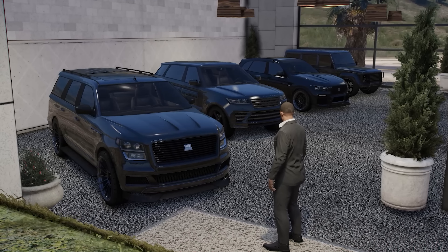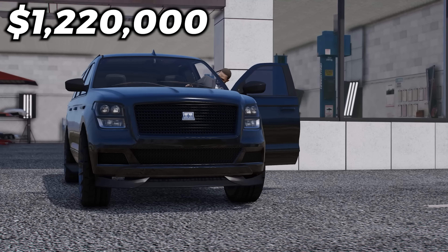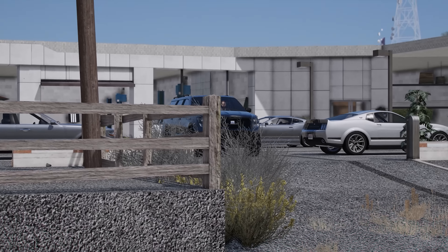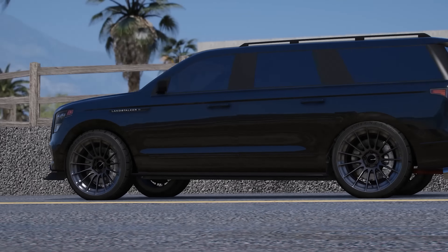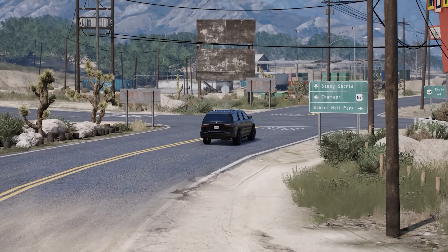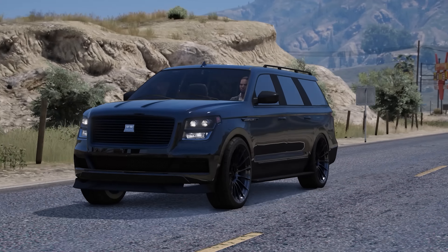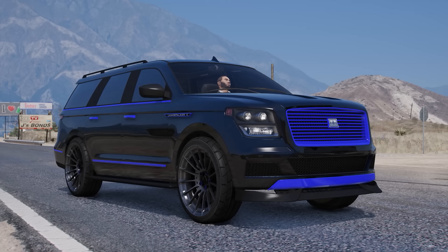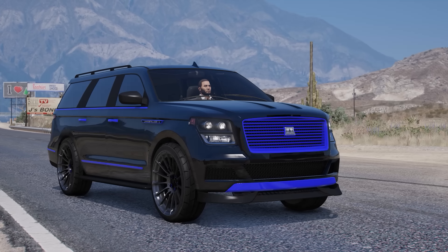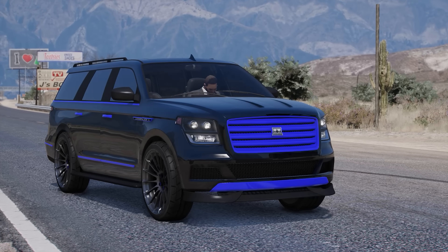Let's start off by taking a look at the Landstalker XL. This vehicle will cost $1,220,000 and it has a top speed of 100 miles per hour. If you were to fully max it out it'll cost you about $362,000 and it looks absolutely stunning blacked out. The vehicle looks really realistic since it was released recently in GTA Online, and one thing I really like about it is the secondary color changes all of the trim including the grille — no matter which model you pick, the entirety of the grille will be affected by the secondary color.